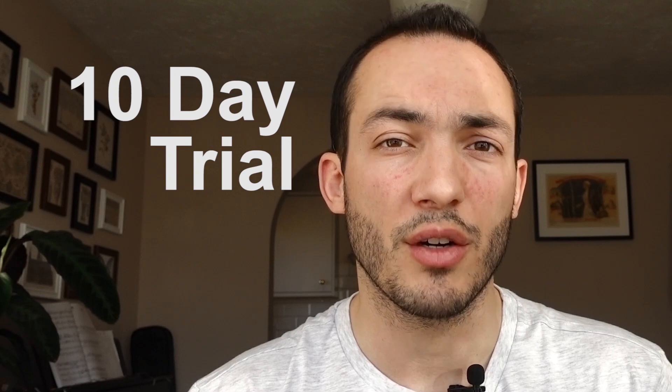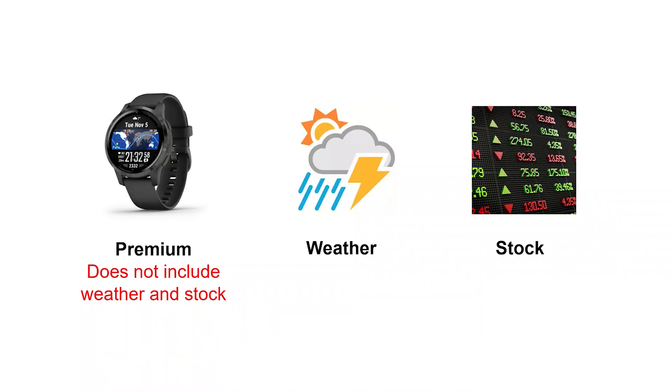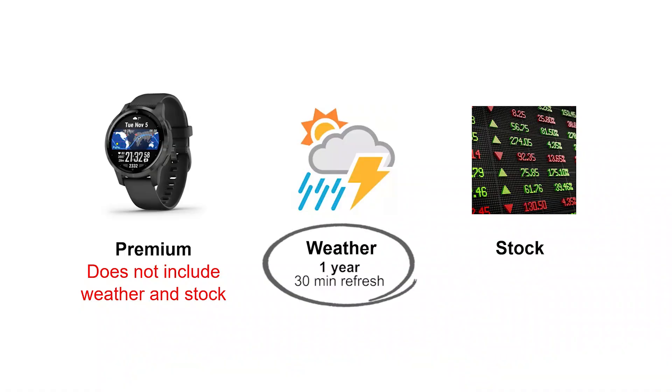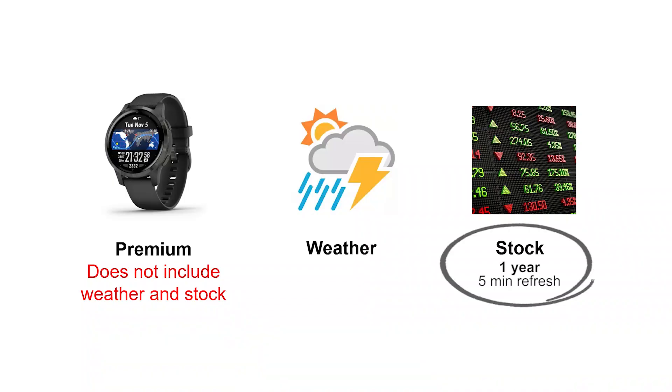There is a 10-day trial period where all the features are unlocked. After the 10-day trial period expires, there are three separate purchases available for this watch face. The premium key unlocks user settings and codes. Without this key, the watch face reverts to default settings once the trial period expires. The weather key enables weather service for one year. The weather updates every 30 minutes and only works if the watch face has acquired a location, as confirmed by a red triangle on the map. The stock key enables the stock service for one year. The stock information updates every 5 minutes.